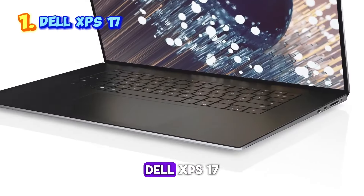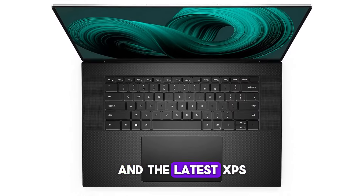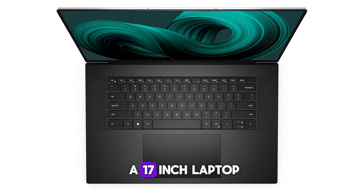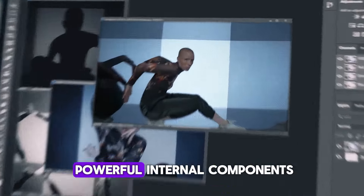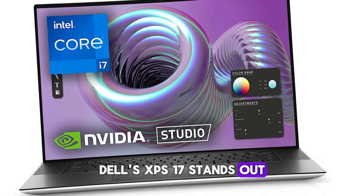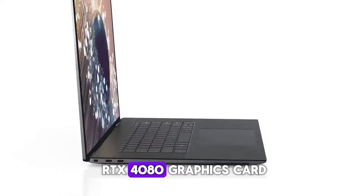Number one: the Dell XPS 17. Dell's XPS laptops consistently top our rankings, and the latest XPS 17 is no exception. This model exemplifies what a 17-inch laptop should be — a sleek, stylish design, a stunning UHD+ display, and a range of powerful internal components. For those seeking a large screen laptop, the XPS 17 stands out, and can be configured with up to an Intel Core i9 processor and an RTX 4080 graphics card.